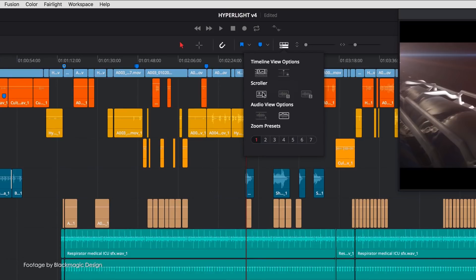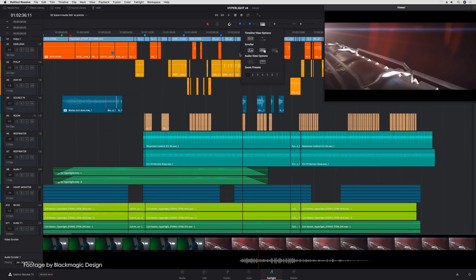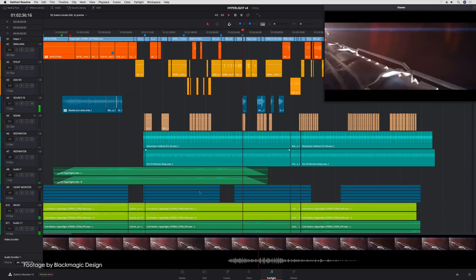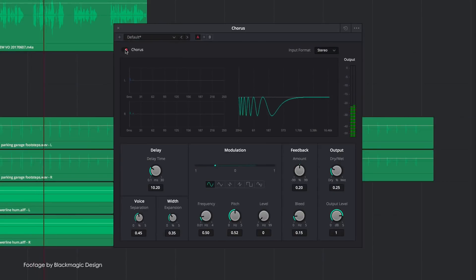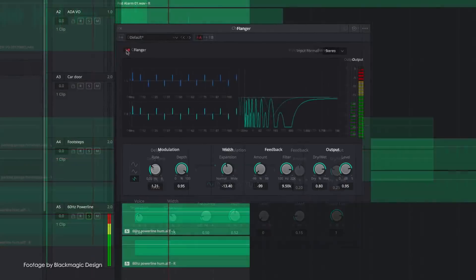The latest beta version enables you to view custom clip colors in bins as well as clip annotations on the timeline viewer on the edit page. The match frame functionality is also improved, while higher bit rates and lossless JPEG 2000 encoding are also included.